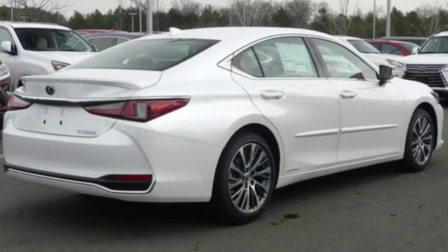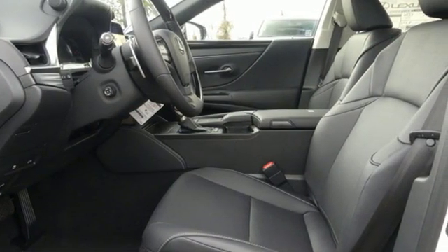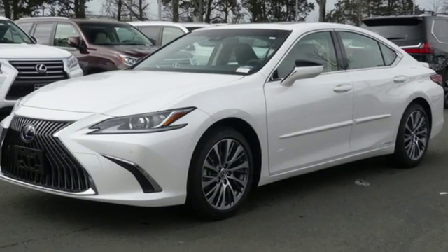It comes with all the amenities you need: Bluetooth streaming audio, dual zone climate control, auto dimming mirrors, express open and closed sliding and tilting sunroof, and an inline four-cylinder engine.